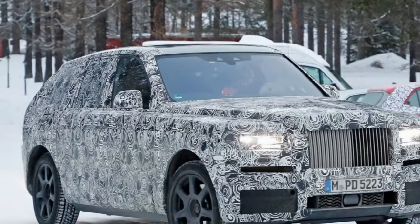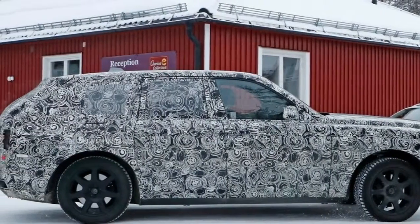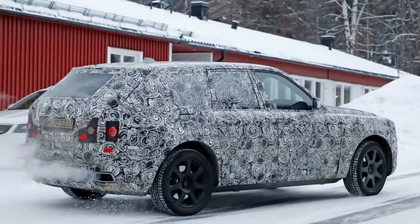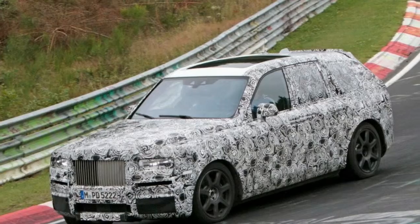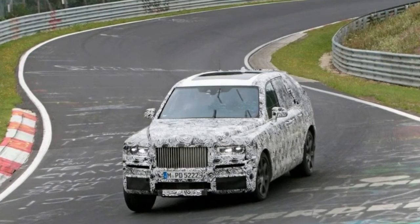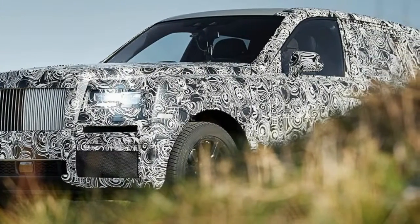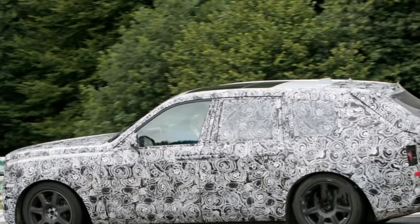Unlike the Bentley Bentayga and Lamborghini Urus that share the same platform as the Audi Q7, the Cullinan will be built on the automaker's bespoke aluminum-intensive platform that the new Phantom rides on. Rolls-Royce CEO Torsten Müller-Ötvös had a few words about the Rolls SUV's competitors, saying recently: "We are not using mass-manufactured body shells. That limits what you can do on the design side, and it undermines exclusivity massively. Rolls-Royce customers do not want a camouflaged Audi Q7."